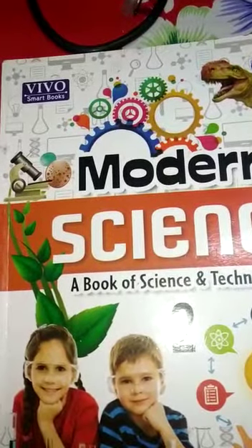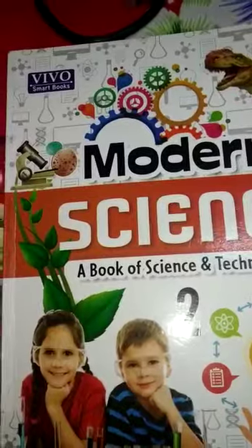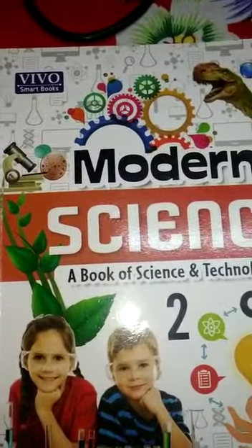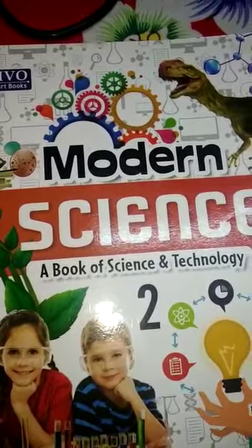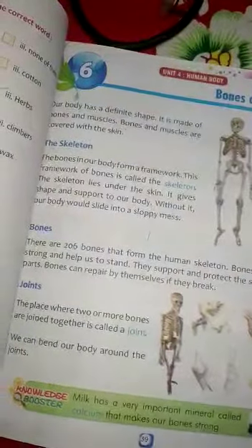Hello students, welcome to online classes. I am Rishnanigam from Asha National English School and the Good Shepford Education Center. Today's online class is for Class 2nd English Medium and the subject is Science. Lesson 6, Bones and Muscles.